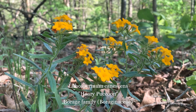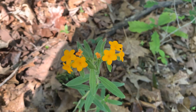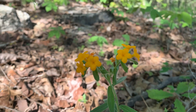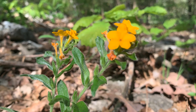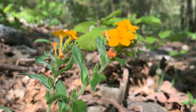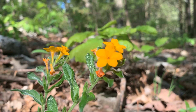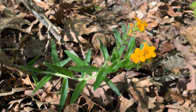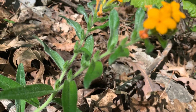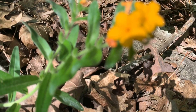Common in prairies, savannahs, rocky woodlands, and dolomite glades, Hoary Puccoon grows to between 6 and 18 inches tall and has dense hairs that give the plant a gray-green color. The leaves are alternate, lack stalks, and grow to about 2 and a half inches long and are less than a half inch wide. The orange flowers of Hoary Puccoon are in a flattened cluster at the top of the plant.